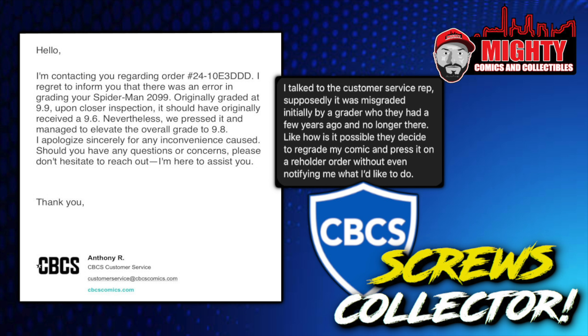After talking to the gentleman, he said he spoke to the customer service rep — supposedly it was misgraded initially by a grader they had a few years ago who is no longer there. He raised two key points: how is it possible they decided to regrade his comic and press it on a re-holder order without notifying him? And CBCS apparently knew they had a rogue grader in their system, yet they cracked this book and pressed it without contacting the owner — which to me is a little ludicrous.